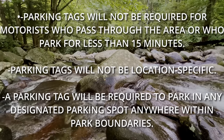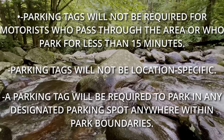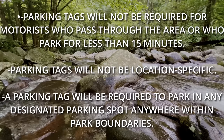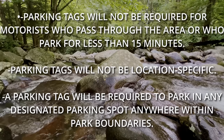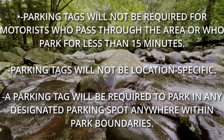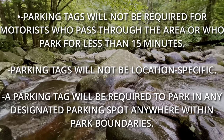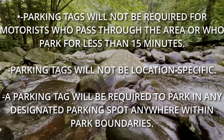Parking tags will not be location specific, meaning the one pass you buy will be good for the entire park. A parking tag will be required to park in any designated parking spot anywhere within the park boundaries — and I'm assuming when they say this, they mean for over 15 minutes, of course.